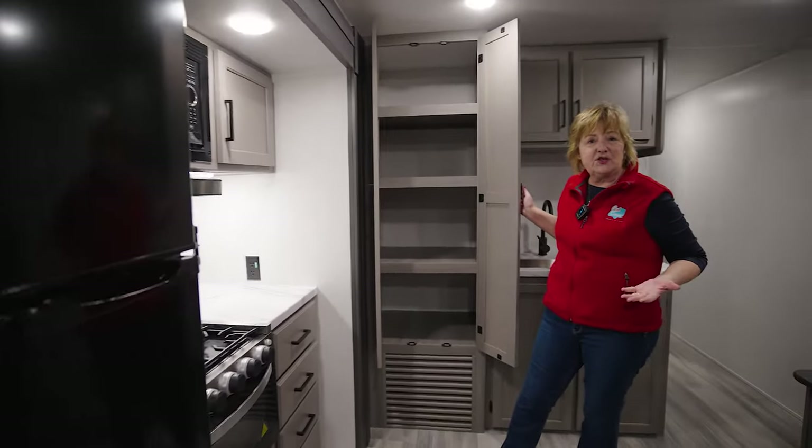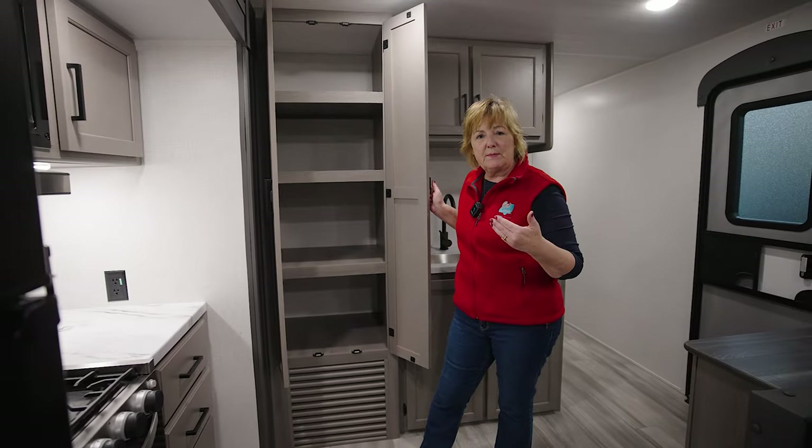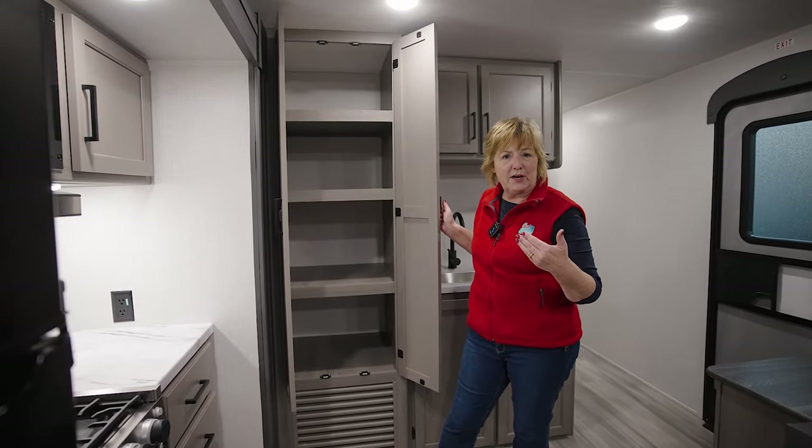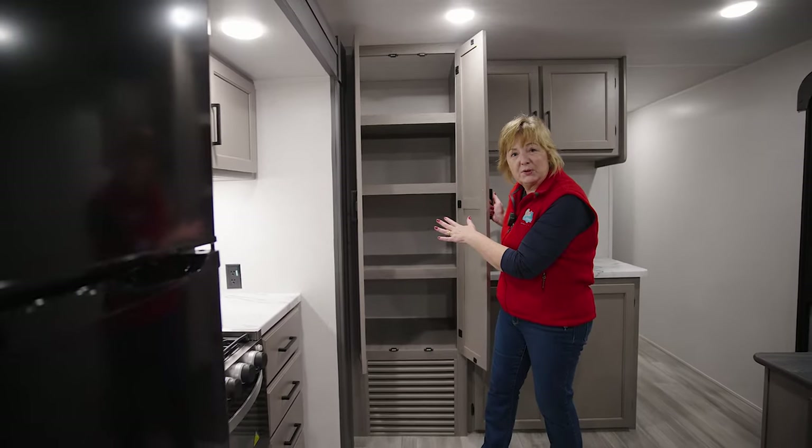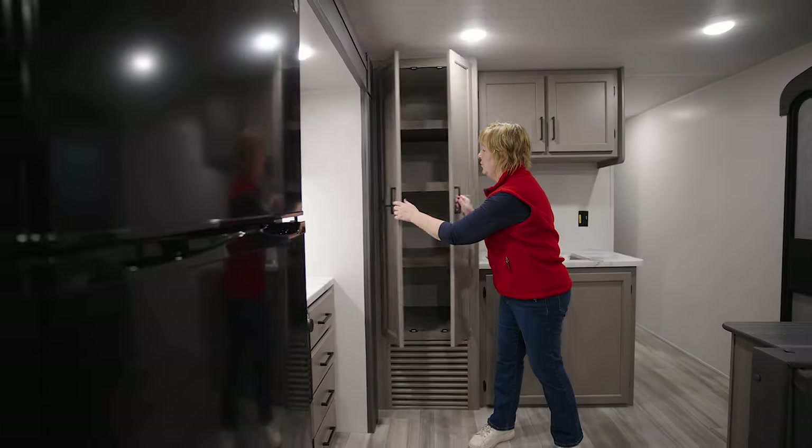But this is what I really love — look at the size of this pantry. I am one to throw something in the Instapot or Crock-Pot when I'm having a hiking or fun day, or just sitting at the pool all day, and there is a place to put it if that's the way you want to camp.